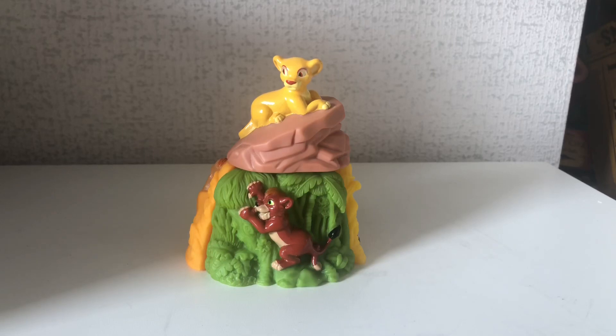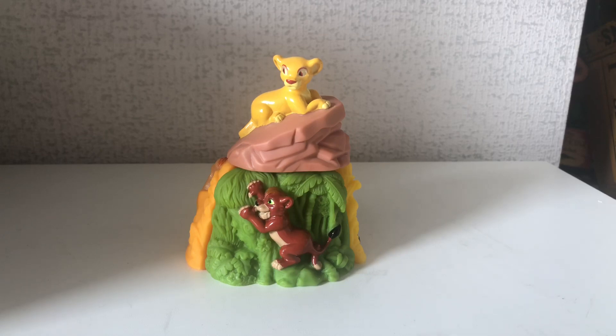This is Lauren here, welcome back to a brand new video. In today's video I am doing a review on this very cute Simba's Pride playset. This was released in Australia by Red Rooster, which is a kind of similar thing to a McDonald's chain. They released Simba's Pride toys and this adorable little set was the outcome.